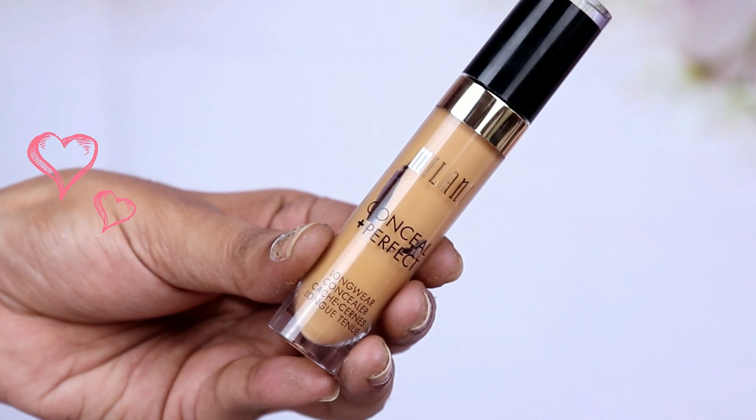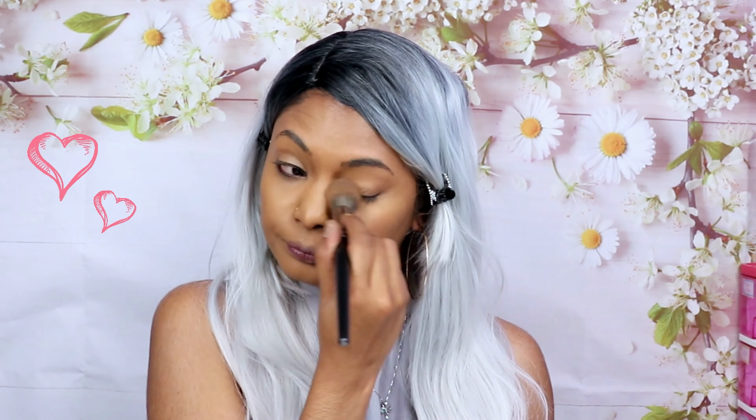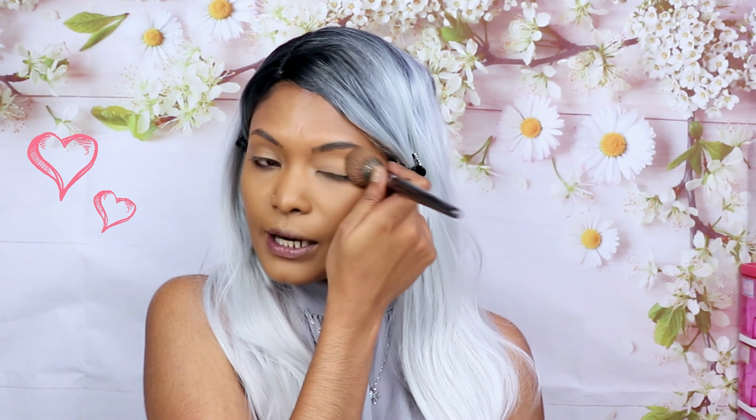Moving on to concealer — this is also my favorite concealer ever. Ever since I bought it I have not put it down. This is the Milani Conceal and Perfect Concealer in shade 160 Warm Tan. It doesn't crease underneath my eyes, it's the right shade for my face. I blend that out and I just want to ask myself why can't I wake up looking like this every single morning.